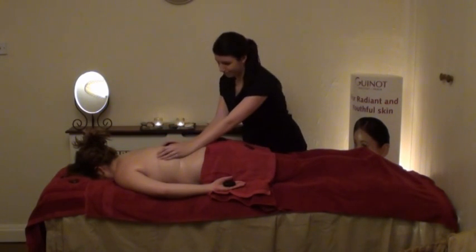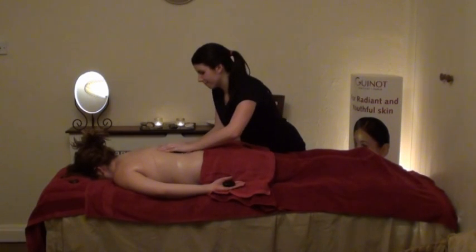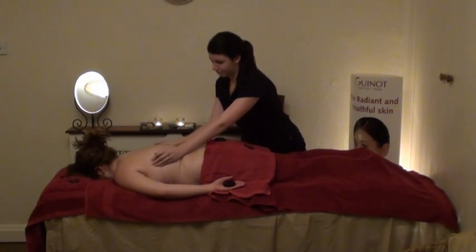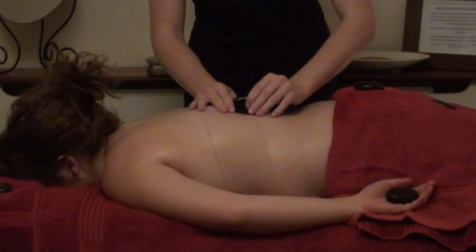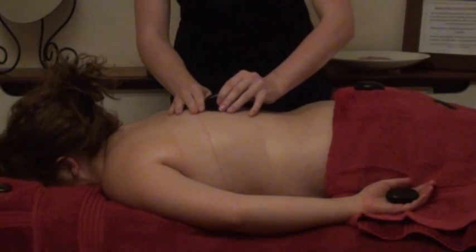Hot Stone Massage is a speciality massage where the therapist uses smooth heated stones either as an extension of their own hands or by placing them on the body while they massage other parts of the body. The heat can be both deeply relaxing and help warm up tight muscles so the therapist can work more deeply, more quickly.